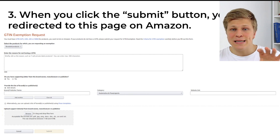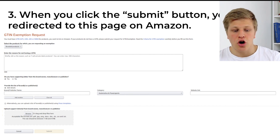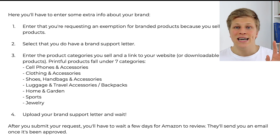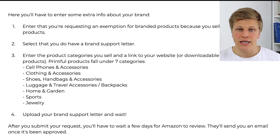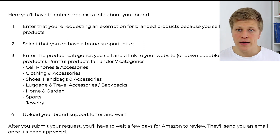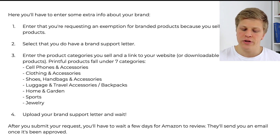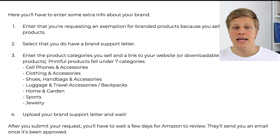When you click the submit button, you'll be redirected to a page on Amazon where you'll have to enter some extra info about your brand. Enter that you're requesting an exemption from branded products because you sell private label products — that's the reason. Second, select that you have a brand support letter. Third, enter the product categories you sell in and link to your website or downloadable images of your products. Printful products fall under seven categories, so make sure you choose those seven categories when applying for the GTIN exemption. Then upload your brand support letter and wait — after you submit, you'll have to wait a few days for Amazon to review and they'll send you an email once it has been approved.